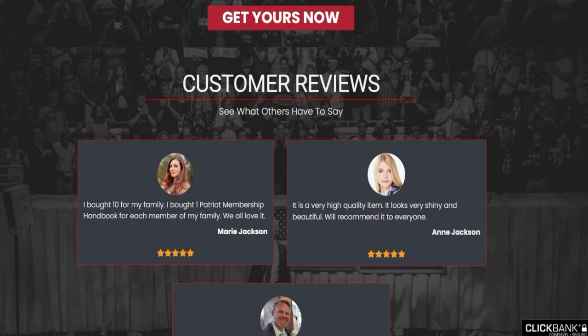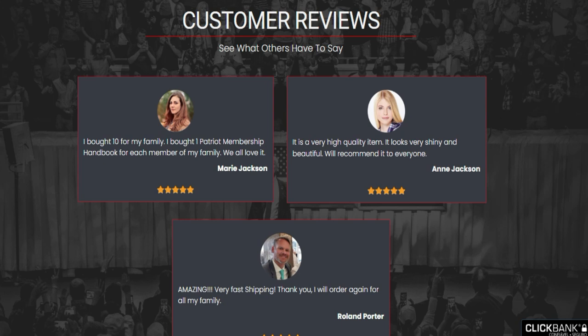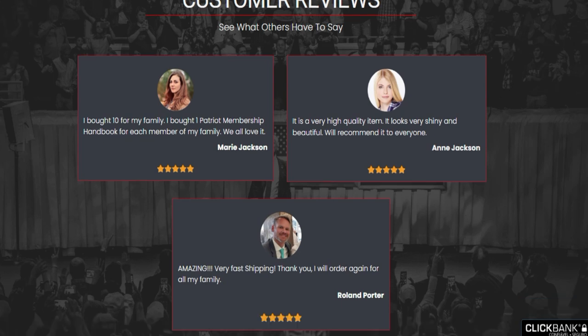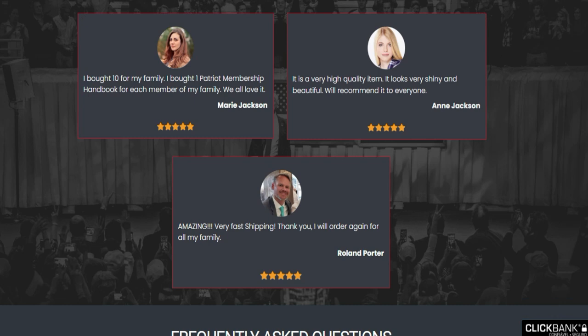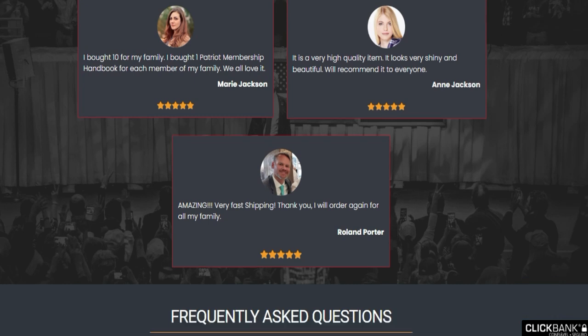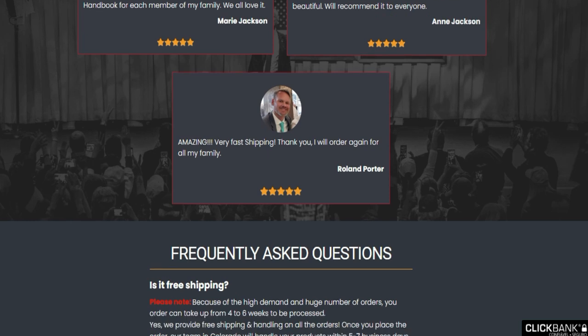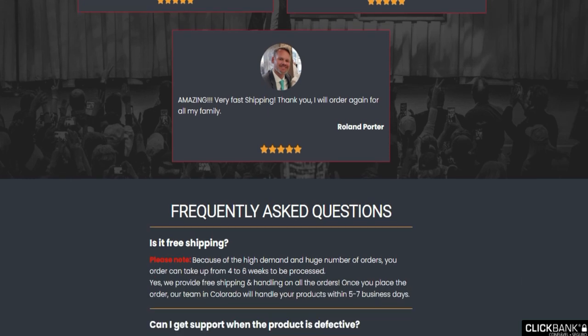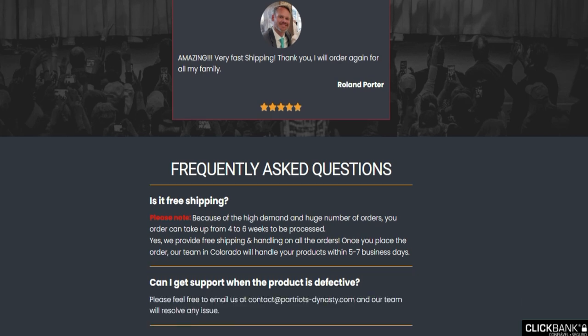I wanted to record this video just to tell you that this is your only chance to get a hold of the TRB Handbook and validate your Trump products. If you decide to buy your TRB Handbook, get yours on the official website linked below this video.